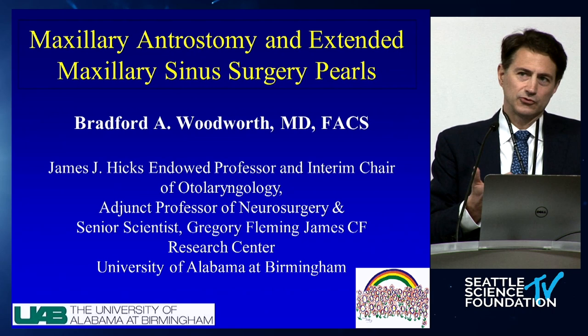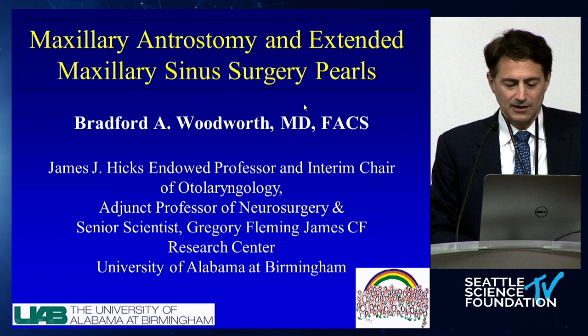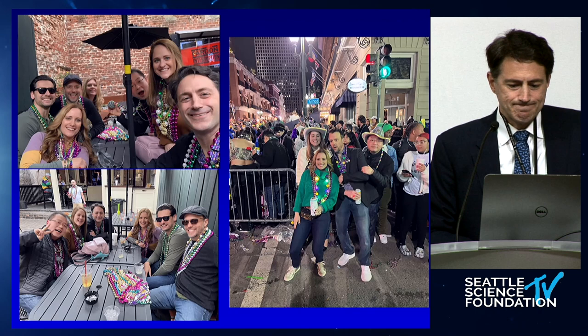When we're talking about maxillary antrostomy, I actually really like extended maxillary surgeries. I like frontal sinus stuff, ethmoid, all that stuff. I love chronic sinus disease management, I love tumors, but the basic maxillary antrostomy and extended maxillary sinus surgery has really been something I've done some different work on in trying to improve recalcitrant maxillary sinusitis. I'm going to show you some of those techniques today — just some basic stuff.